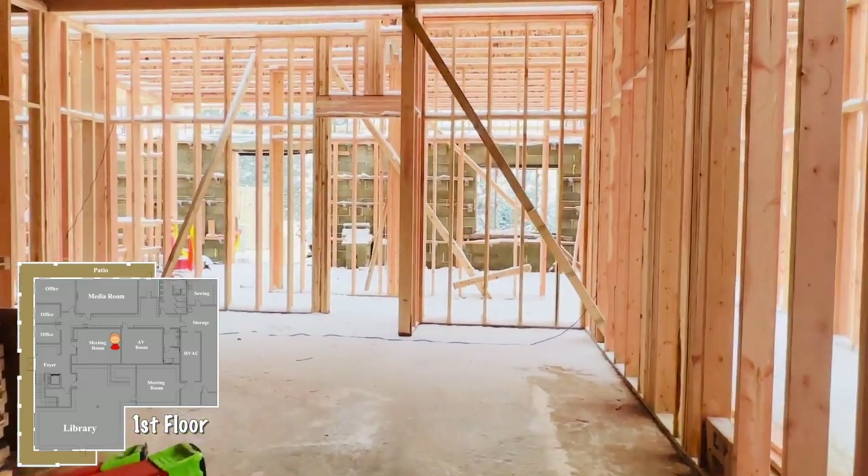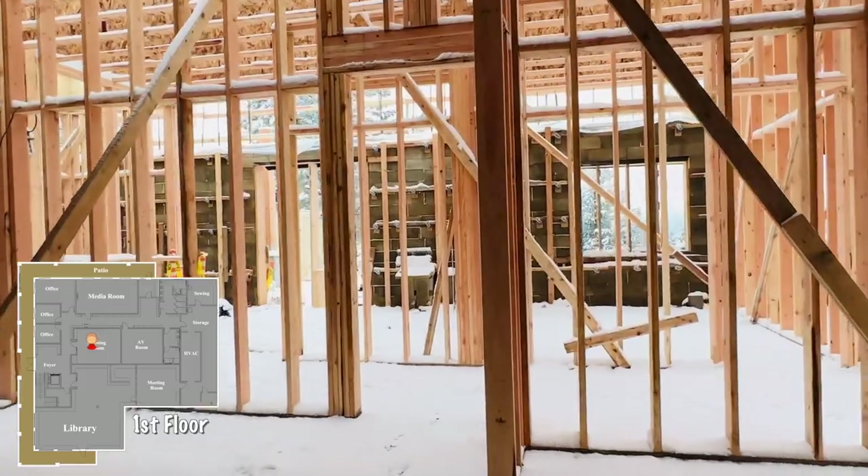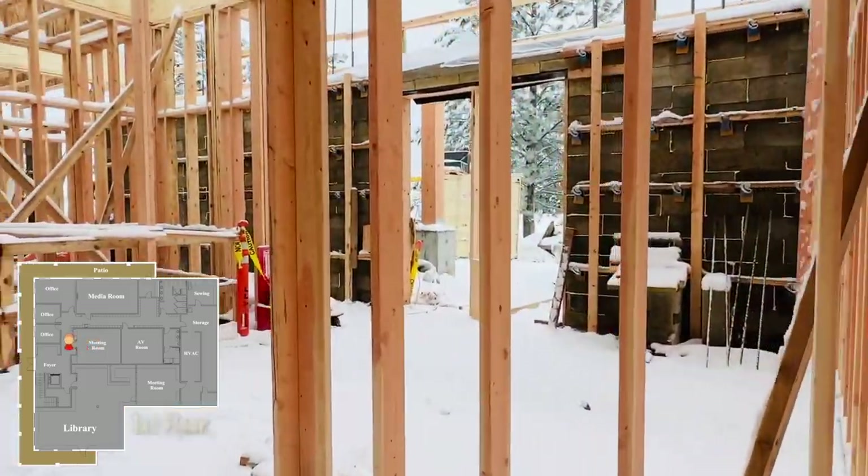It's very exciting. The framing work has gone very quickly, and we're very excited about the next steps coming up.